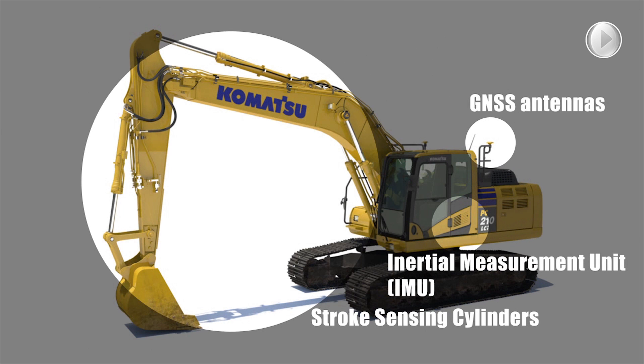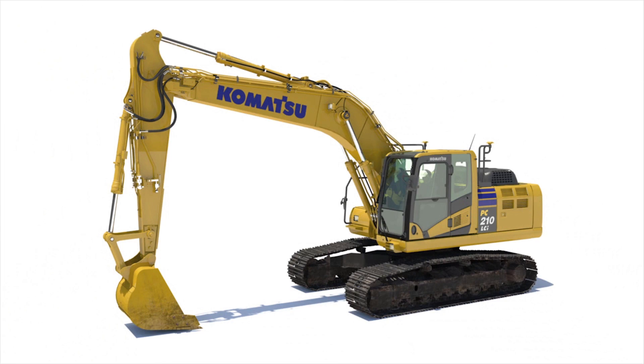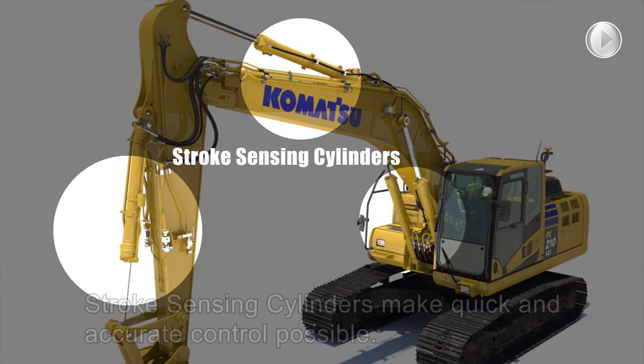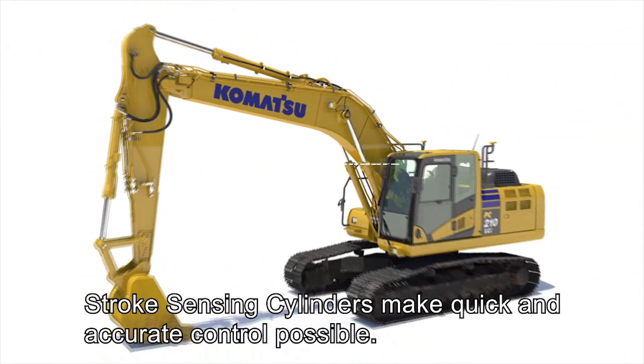Komatsu's intelligent machine control excavators achieve finish grade performance without any delay through the use of a durable and accurate integrated sensor package. Proven stroke sensing hydraulic cylinders are utilized to measure boom, arm and bucket movements with well-protected wiring harnesses.